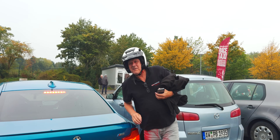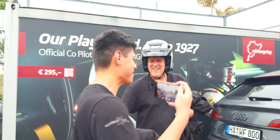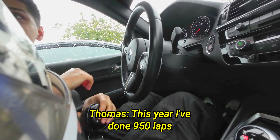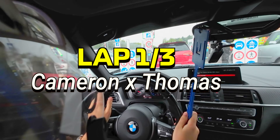As is required to rent this car, we need an instructor to show us around for our first lap. This is my instructor, Thomas — and have a listen to this: this year, he's done 950 laps. I'm not going to lie to you, I was incredibly nervous for this.